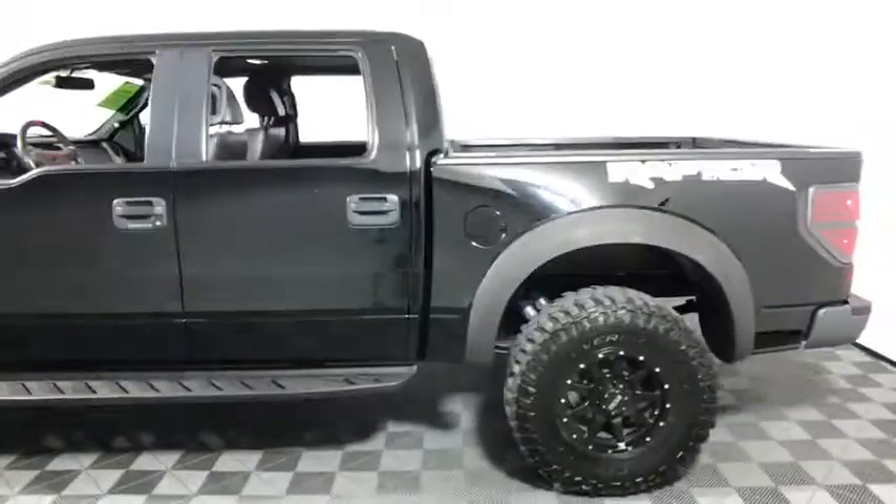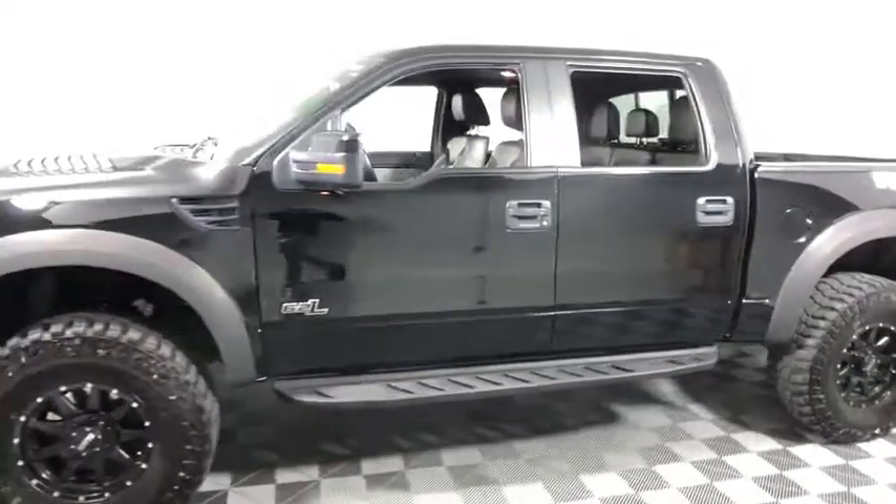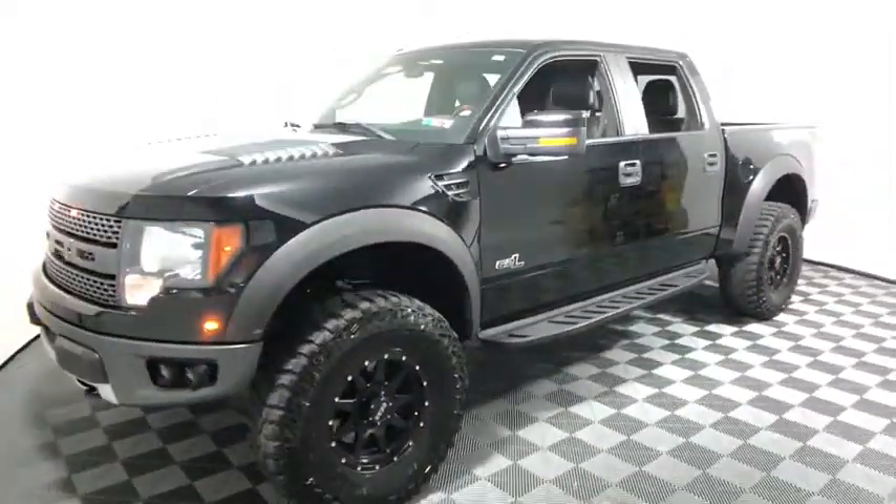Backup camera, heated seats, traction control, dual airbags, leather wrapped steering wheel, alloy wheels, power steering, four wheel disc brakes, AM FM stereo with CD player. CD player, really.